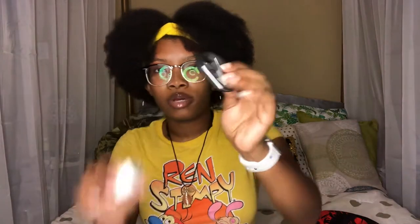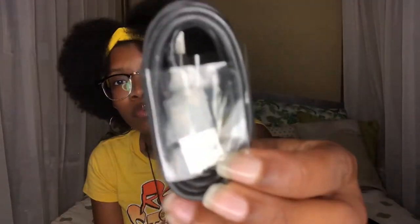Next is deodorant, because that's pretty self-explanatory — I hope you guys use deodorant. Then I have a charger and a charger box. This is a spare charger I hadn't used. When I got it I had three chargers already, but now I'm down to two, so I put the spare in here along with a little charger box.